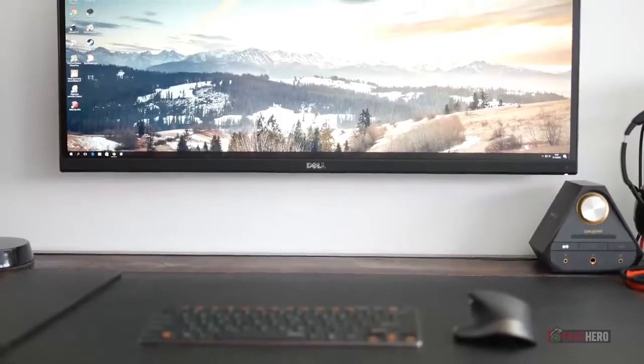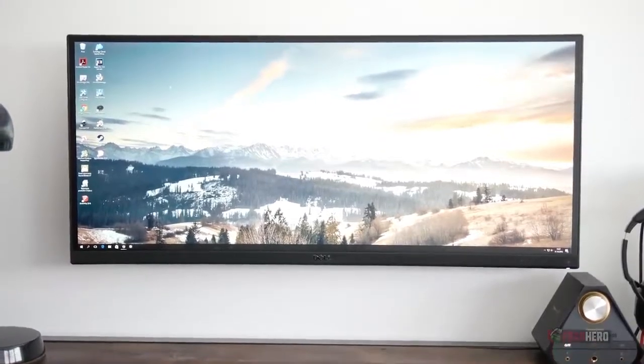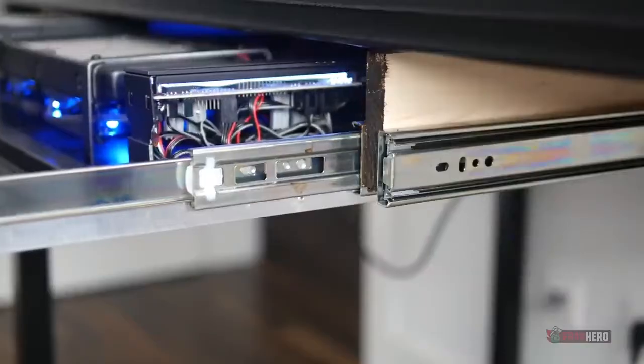Of course the cable management is done masterfully, with each wire tied to the bottom of the desk becoming perfectly invisible. The monitor is a 44-inch curved Dell that is wall mounted and rimmed with LED strips for an extra touch. This whole setup is so simple yet so full of class and not very hard to do either.